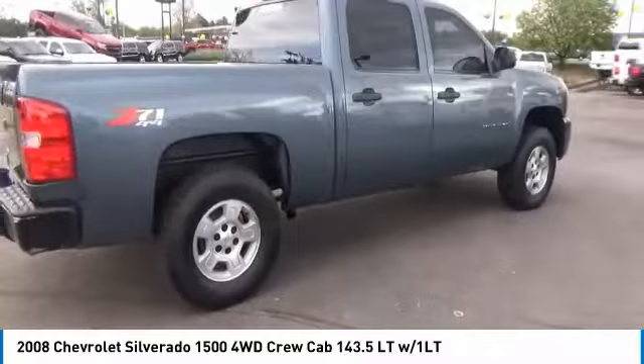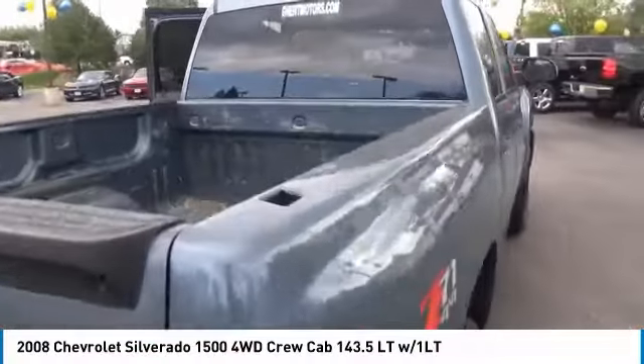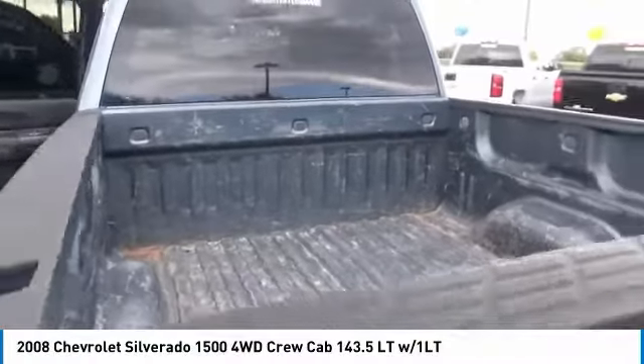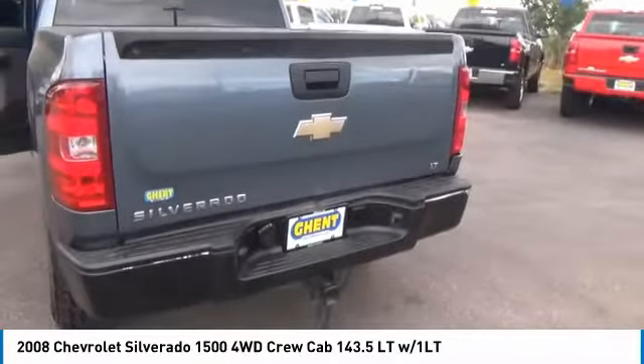Here are some of this vehicle's great options: keyless entry, four-wheel drive, leather-wrapped steering wheel, driver lumbar, driver airbag, power steering, adjustable steering wheel, four-wheel ABS, front floor mats, cruise control.